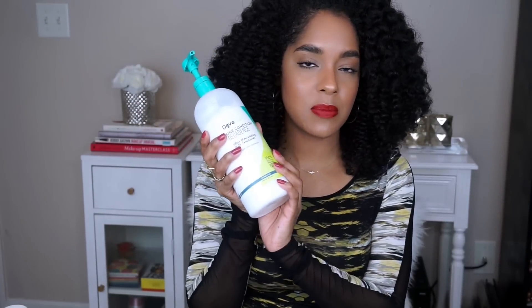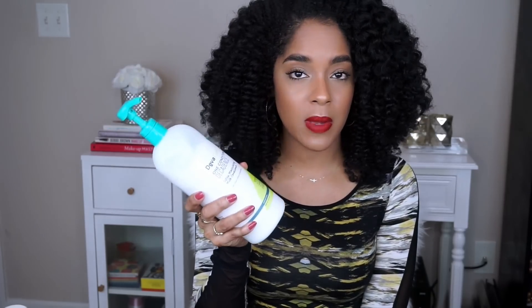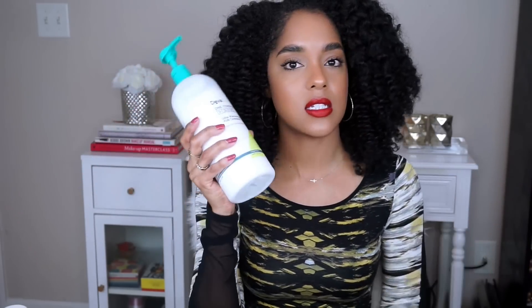Another thing you're going to want is a conditioner. This is something that I love right now — the One Condition Decadence. This really provides a lot of moisture to my hair. Since I've been natural, my hair has been drier than when I was relaxed, and this has really, really helped, so make sure you have a good conditioner.